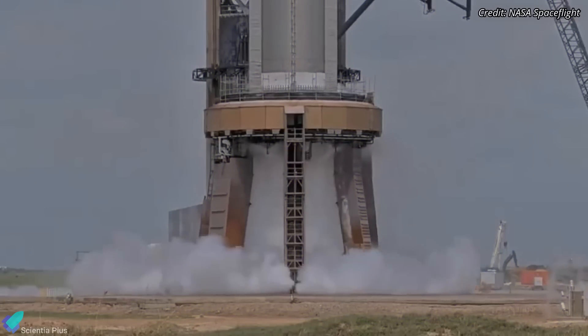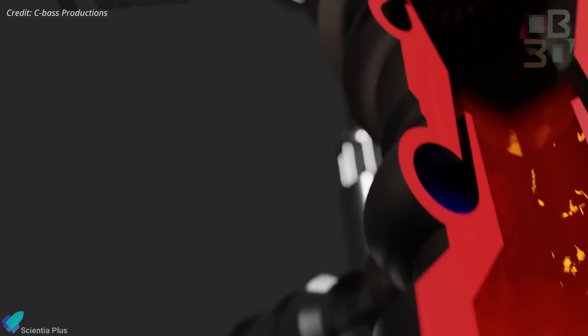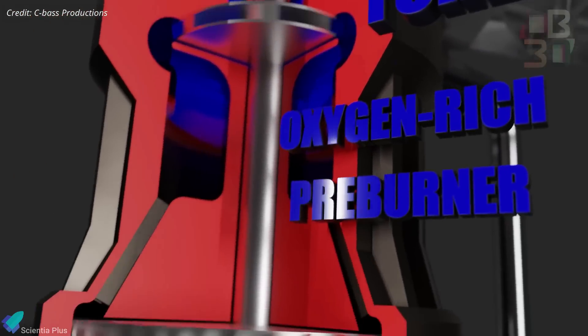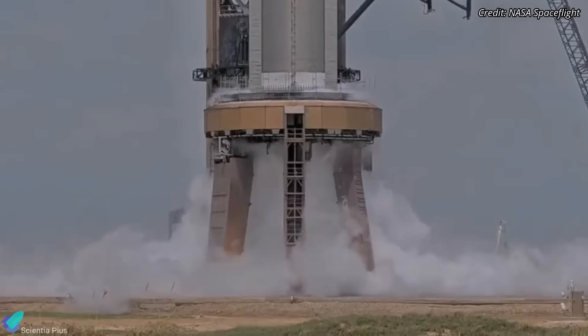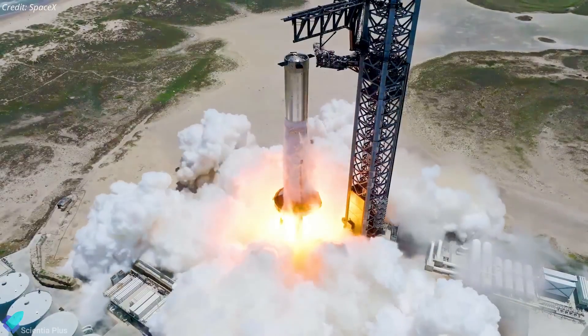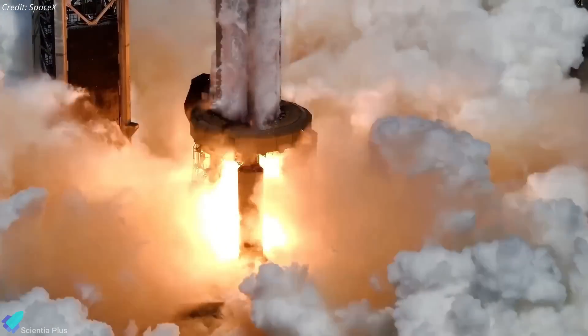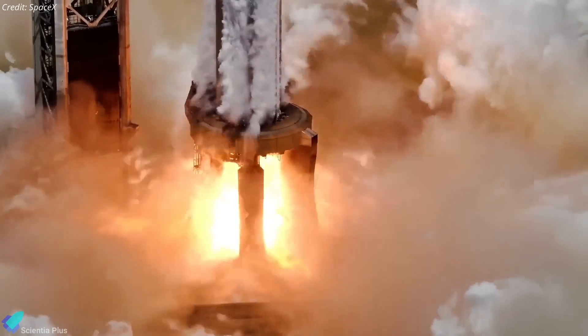The following day, Booster 12 successfully conducted a 33-engine spin prime test. This test involves allowing a small amount of propellant to flow through the turbopumps of the Booster engines to validate plumbing and engine spin-up procedures. The next test in line, the 33-engine static fire, will happen in the coming days and will validate the operational readiness of Booster 12 for Flight 5.